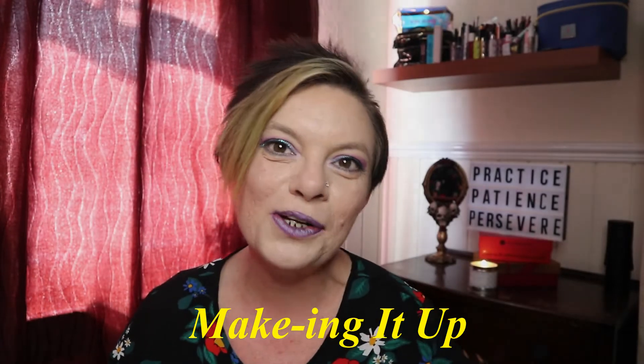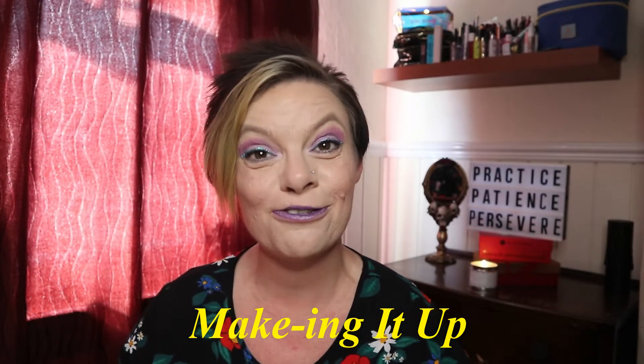Hello everybody, welcome to my channel. Today I have an update video on the Look Fantastic Black Friday box that I received. I know that was at the end of November and we're now towards the end of March, but it's taken me that long to get through all the products.